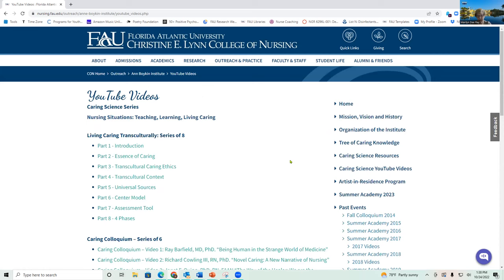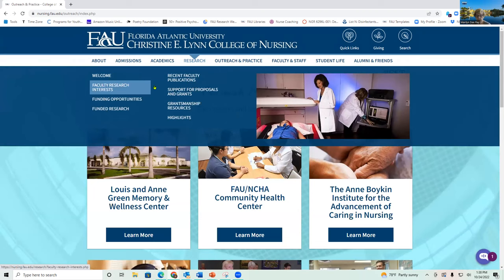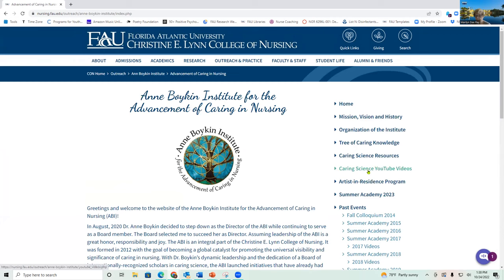To find this, go to our College of Nursing website, under outreach and practice, and find the Ann Boykin Institute. Then go to Caring Science YouTube videos — that's where all those videos are located. So lots of resources there to help you in your teaching and also for your students. If you have a student using a particular theoretical framework, they may find some of those resources useful.